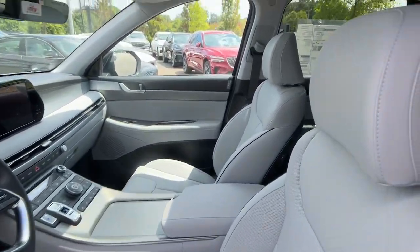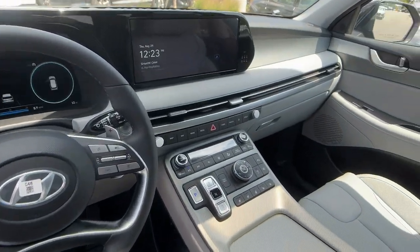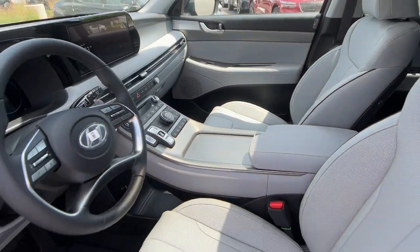Cooled front seats, heated mirrors, power liftgate, power passenger seat, satellite radio — sophistication meets family-focused flexibility.